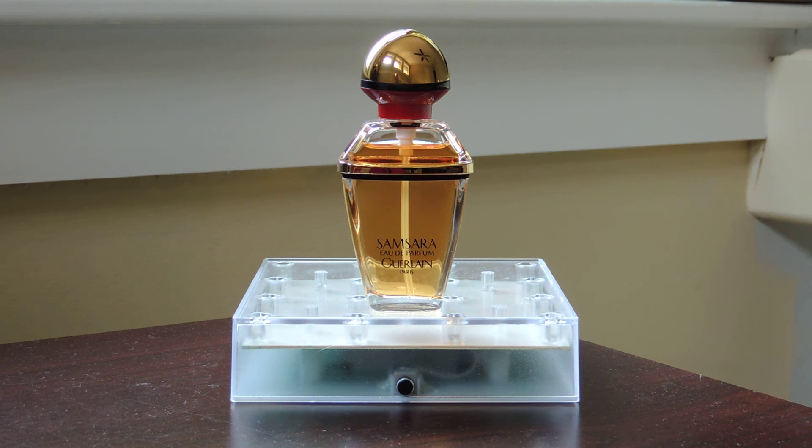I personally can't wear this — I'm not comfortable wearing it. The iris and the jasmine, to me, make it a feminine mid, and that mid goes on for hours and hours. So I personally can't wear it. I think it smells great on my mother, and it's certainly not an old lady scent in my mind. I think it's very wearable.